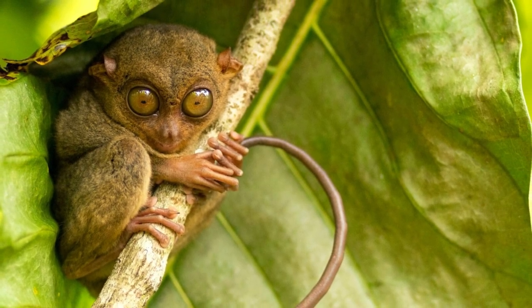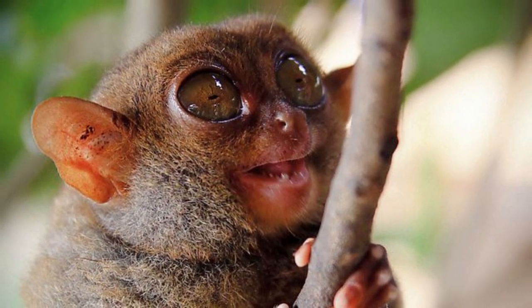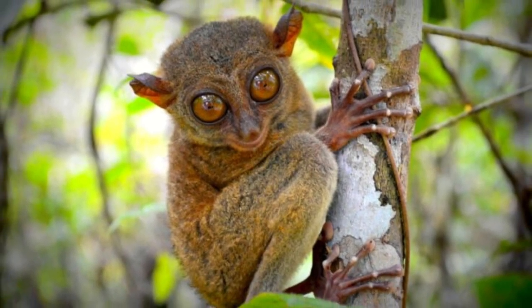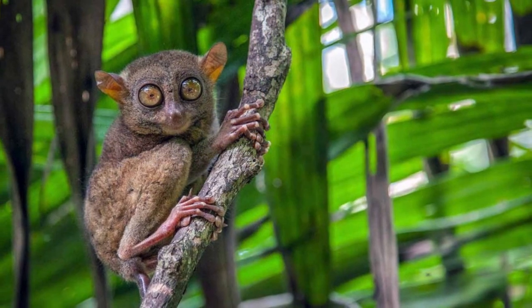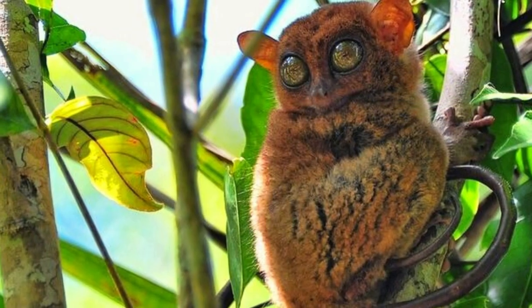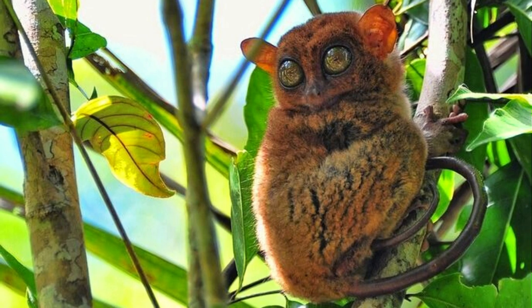their hind legs and feet are twice as long. They also have a long, mostly hairless tail that adds an extra eight to nine inches. Their fingers are extra long to help grasp tree branches, and their third finger is as long as their entire upper arm.